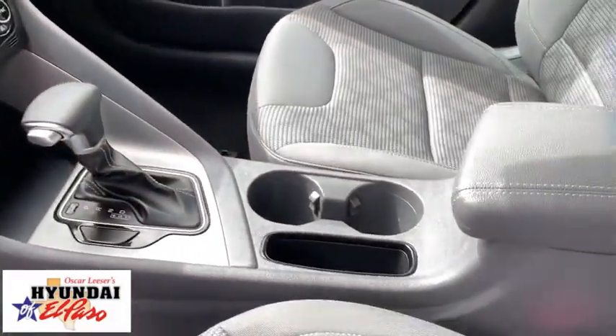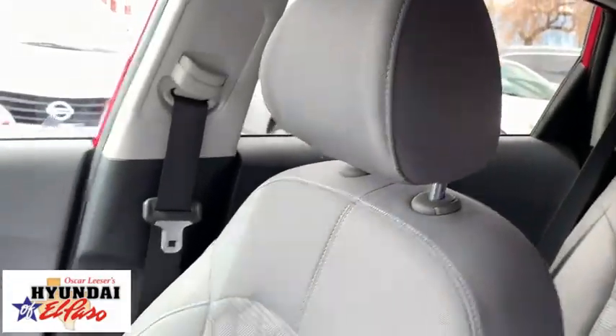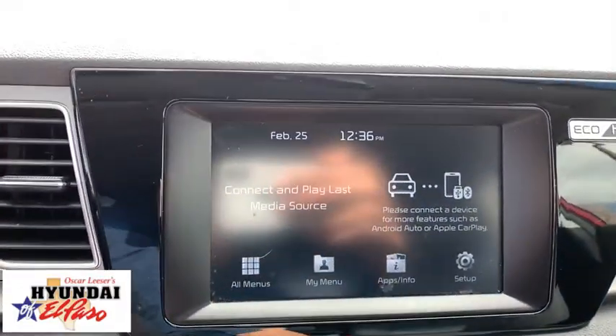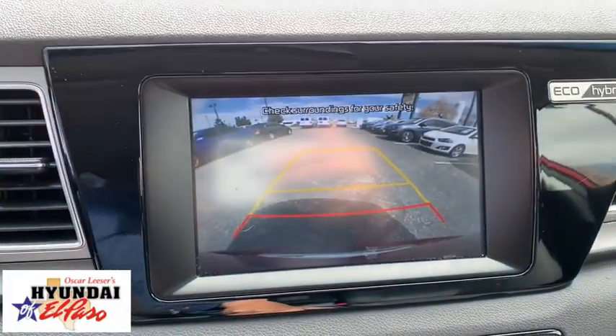Rear window defroster, cargo net, overhead console, panic alarm, brake assist, remote keyless entry, cargo cover, front reading lamps, driver vanity mirror.